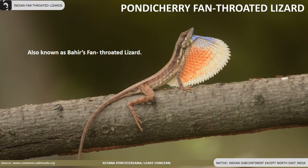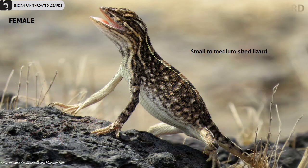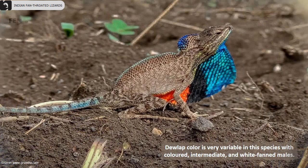Pondicherry fan-throated lizards are also known as Bihar's fan-throated lizards. They are very common and widely distributed throughout the Indian subcontinent except the northeast. Their dewlap is 46 to 56 percent of their trunk and has varied colors. They are small to medium-sized lizards. Females are dark brown. The males' dewlap is very variable in this species, ranging from colored to intermediate and white.